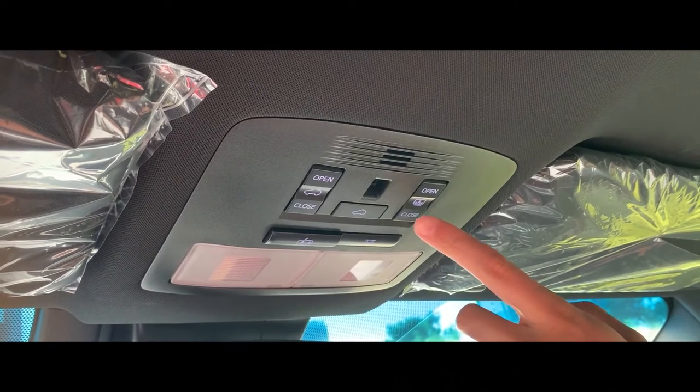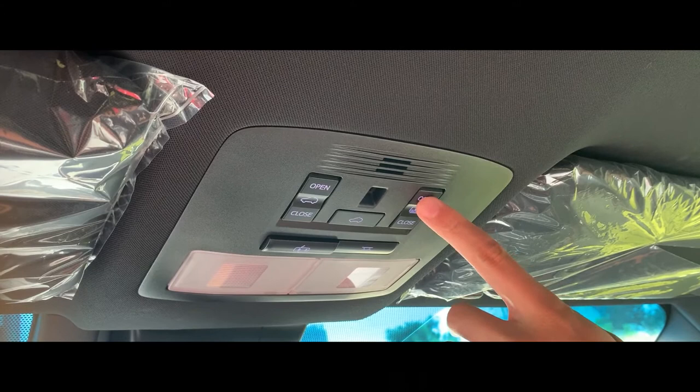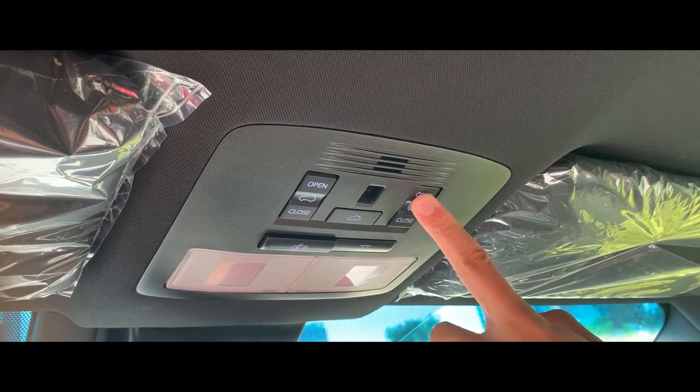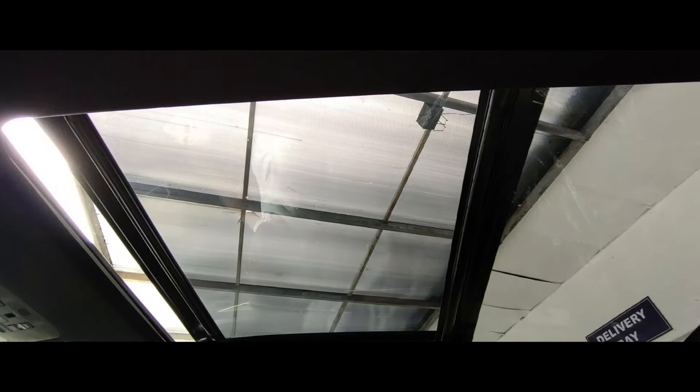To see the panoramic moonroof of the Toyota Harrier, with one touch of the open button, the shade will automatically open. With one touch of the button, you can open the moonroof.